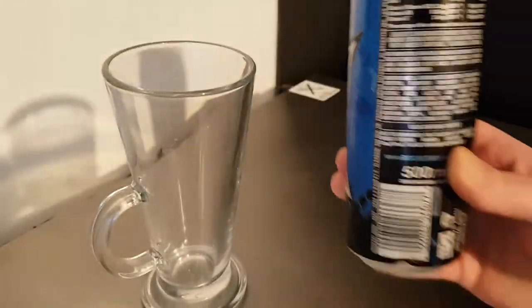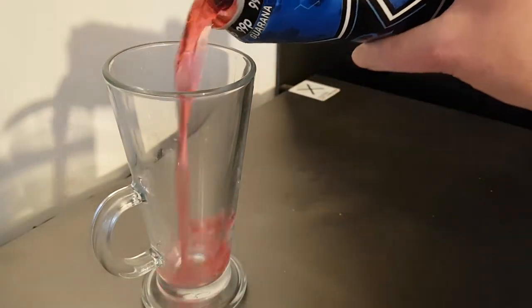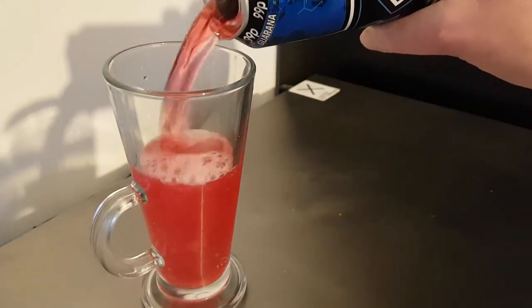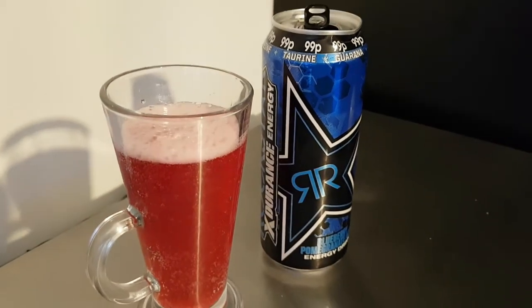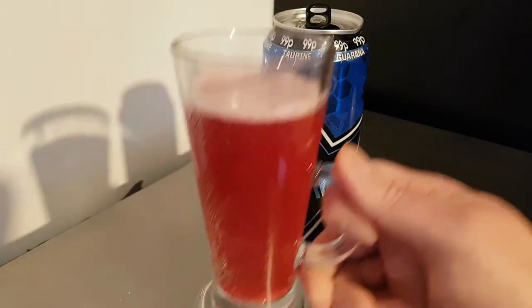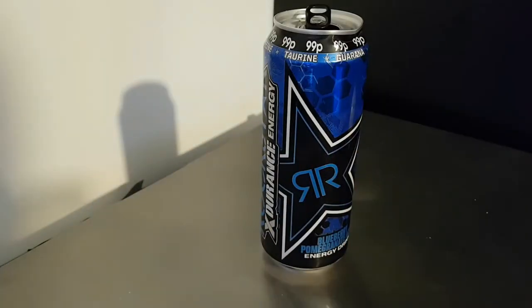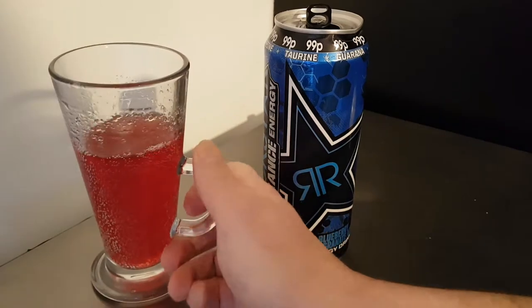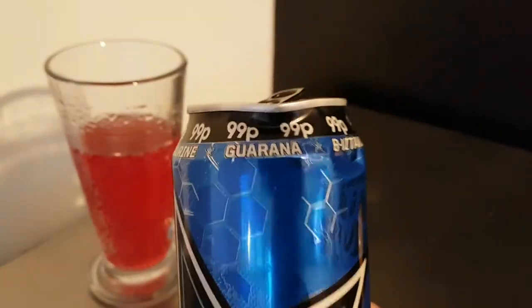I don't even know what color this is — oh, that is a beautiful color, absolutely beautiful. Like I said, I've already just had a sip and it's very nice. It's very refreshing, and it has been in the fridge.